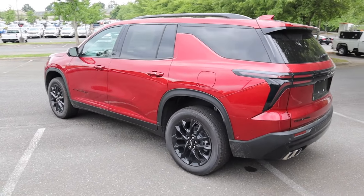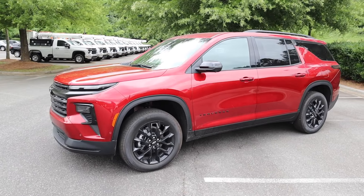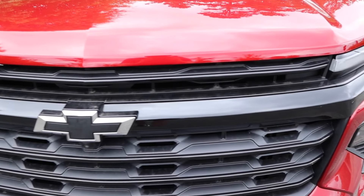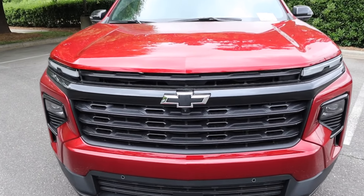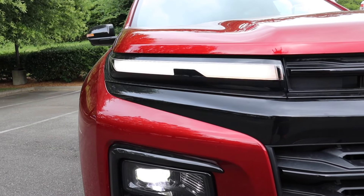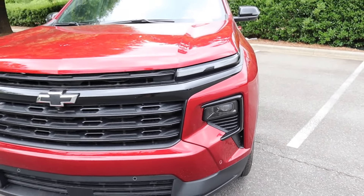Working our way to the exterior styling, this specific model has a very nice look with all the gloss black accents paired with the Radiant Red. Up front we have the Chevy bow tie in the middle with a chrome finish, gloss black running on both sides of the grille, and a forward-facing camera. There are plenty of cutouts in the grille for cooling.